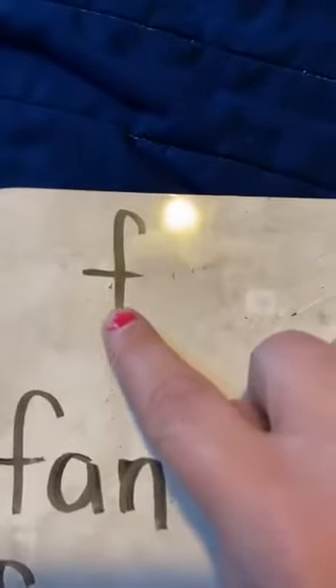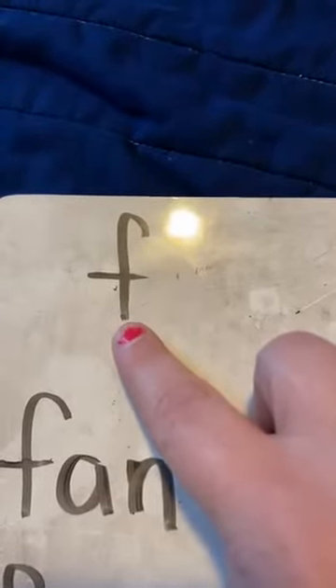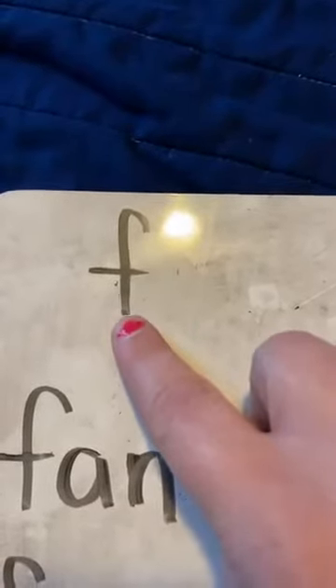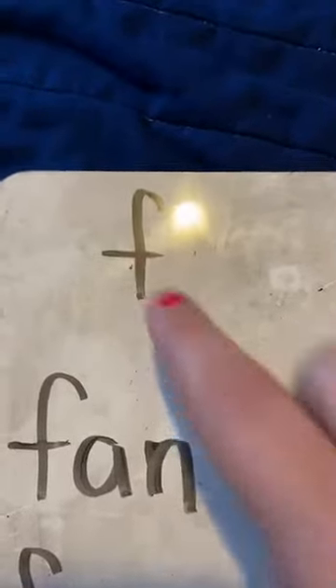My goodness, friends. Can you tell me what letter is this? You're right. That's the letter F. And tell me, what sound does the letter F say? F. Yes, F. Good work, friends.